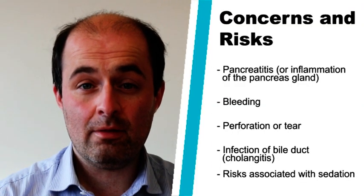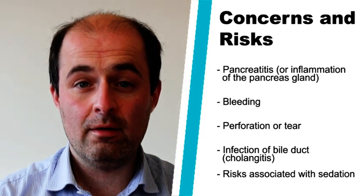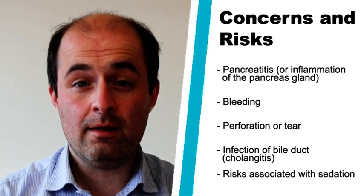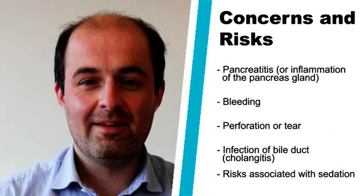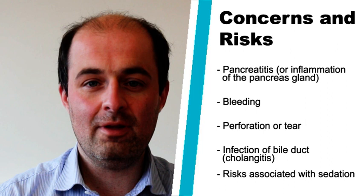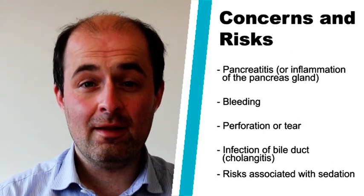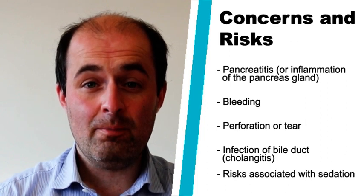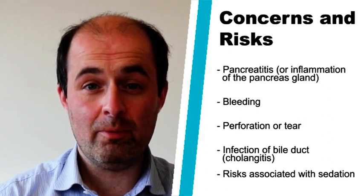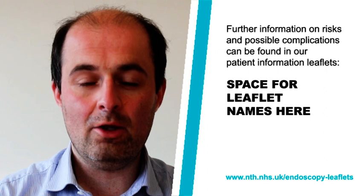There's a risk of pancreatitis, which means inflammation or irritation of your pancreas gland. There's the risk of causing bleeding, a risk of perforation or causing a tear, and there is the risk of introducing infection into the bile duct. There is a small risk of causing a serious life-threatening complication as a result of this procedure, which may mean that you need to come into hospital for a period of time. Further information about ERCP-related complications is available in our patient information.